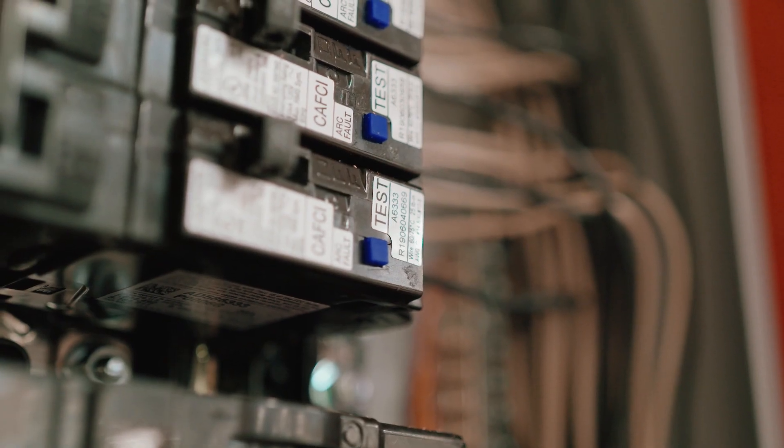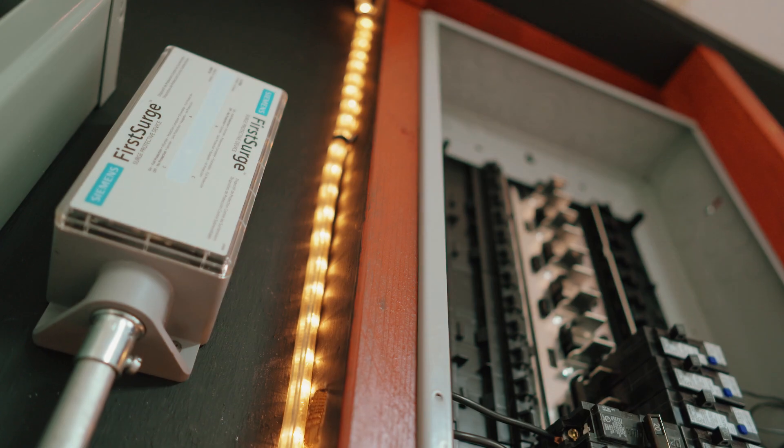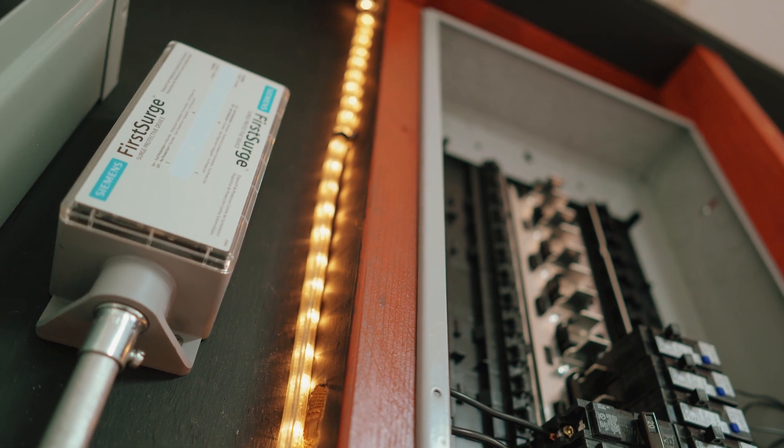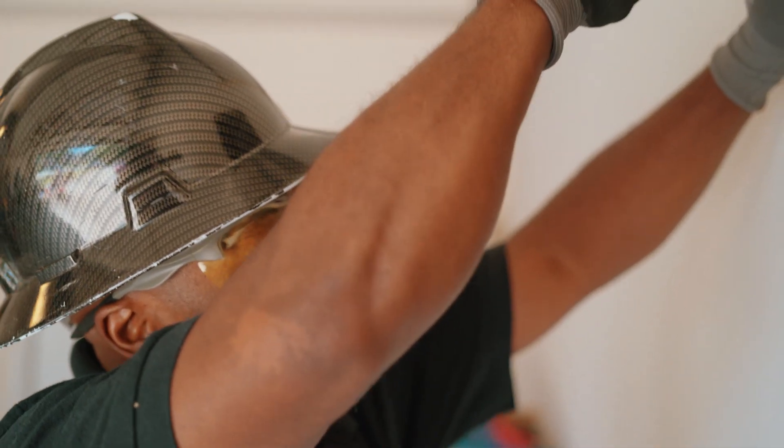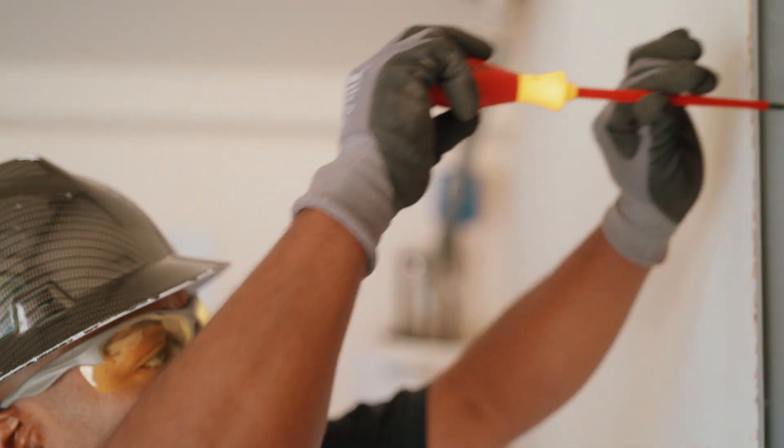We've been a Siemens house for many many years and their arc fault protection is great. The Siemens plug-in — you snap it in, you're able to terminate right into it, so it just makes it a lot quicker installation. You still keep all your same working room in the panel. They're very easy to work with, basically like wiring an old thermal breaker, so it's kind of hard to mess it up. It's really a good product.